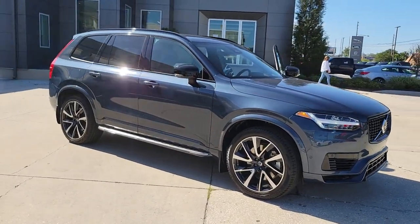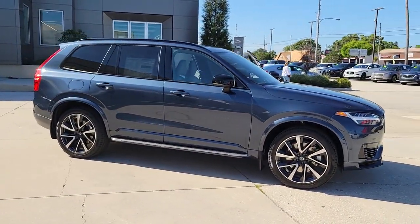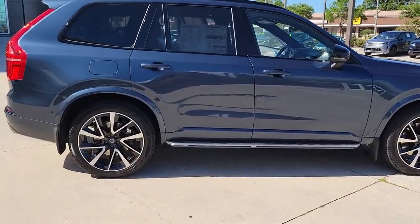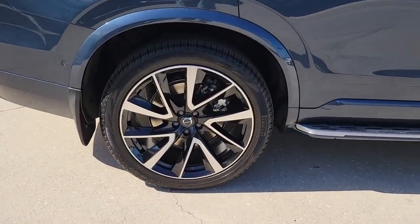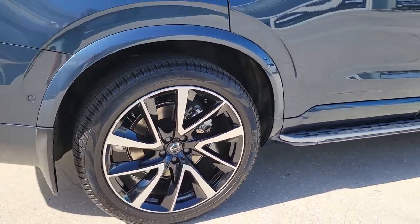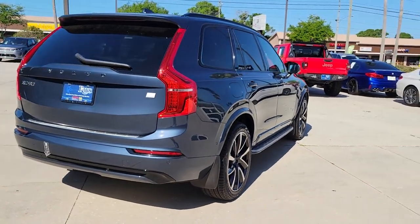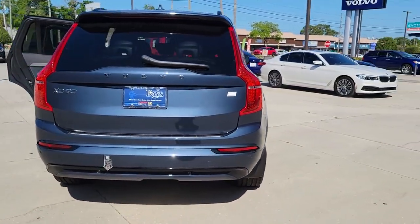You just found the 2023 Volvo XC90. This sleekly styled XC90 delivers peace of mind, powerful performance, and contemporary panache. Make the most of your family adventures in this beautifully designed and built SUV.